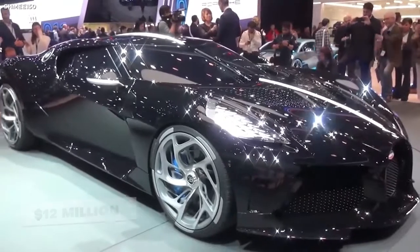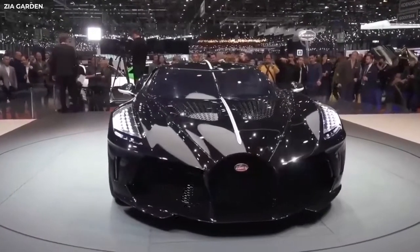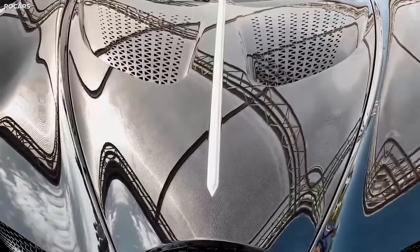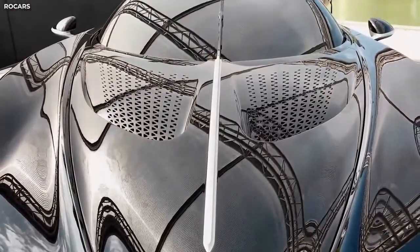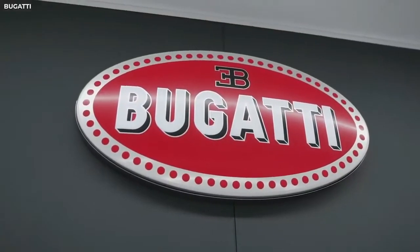Remember when I called it the most expensive car in the world? Yeah, that's why. I know what you're thinking: why on earth is this car so expensive? What's so special about it? Well, allow me to educate. To do that, we have to look back at not just the history of the car, but the history of Bugatti itself.